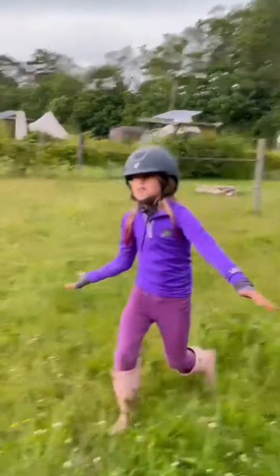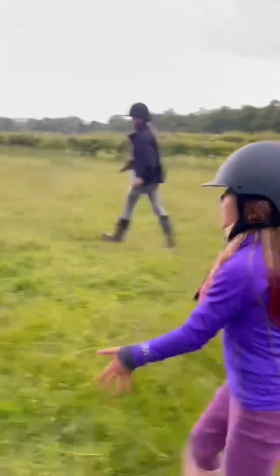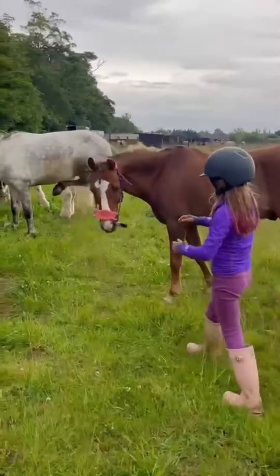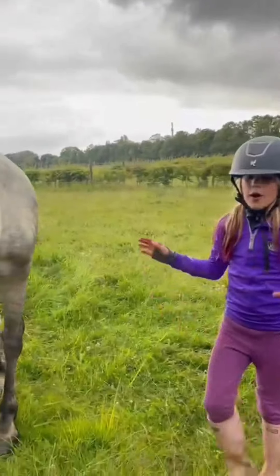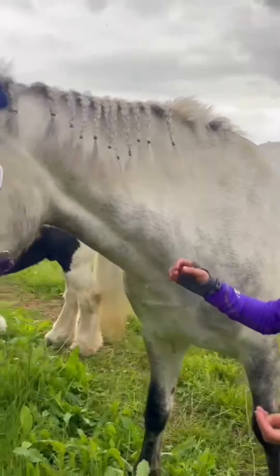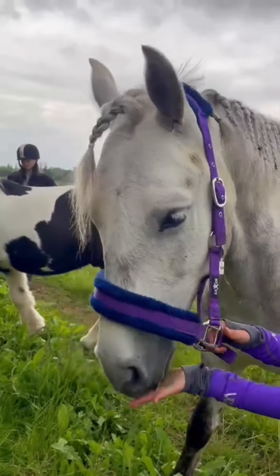Here is the field — here we have got Quaver. So this is Quaver, he's all plaited up. Max was meant to be in that field over there but was playing up. Here's me grooming them — he's all plaited up as well.